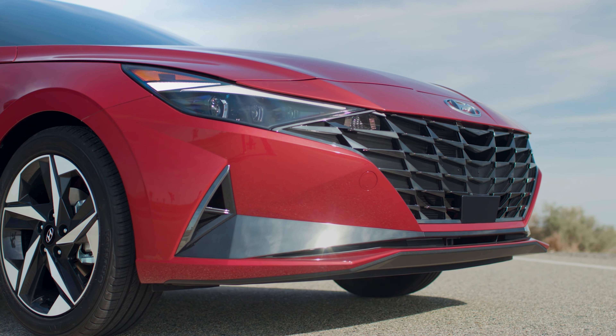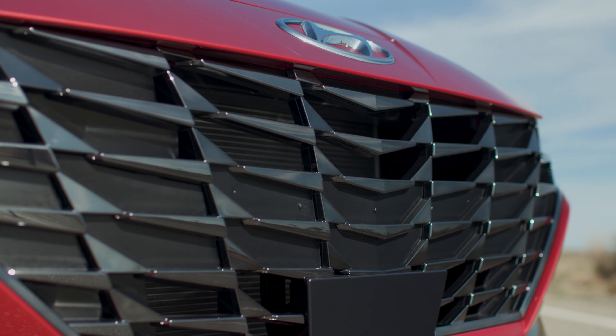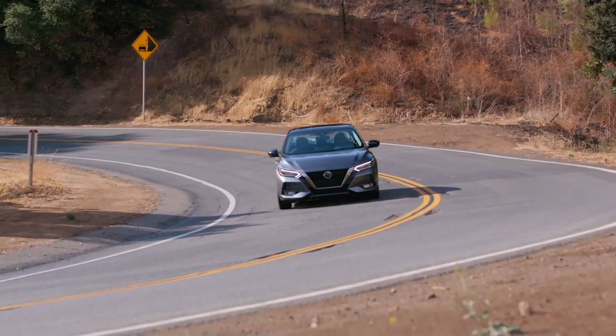Nissan isn't slacking with the interior on the Sentra either. The automaker has been working hard to add a far more premium experience for driver and passengers alike. The SV spec model with the premium package gets quilted leather seats, a six-way power adjustable driver's seat with two-way lumbar support, heated front seats, and a power moonroof.